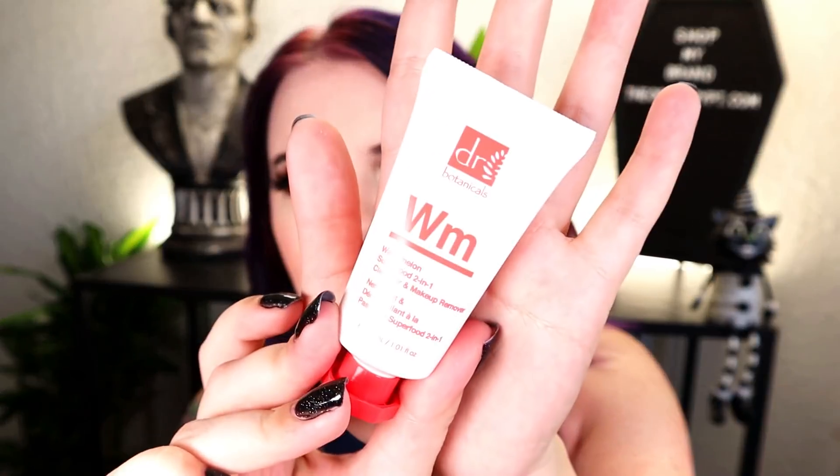Next up is something from Dr. Botanicals, which we've gotten something from before — it was like a superfood sleeping facial mask. This is the Watermelon Superfood Cleanser and Makeup Remover. I'm not crazy about cleansers all the time because I have a ton already, but I like the watermelon scent and a small cleanser is better because I can actually finish it.